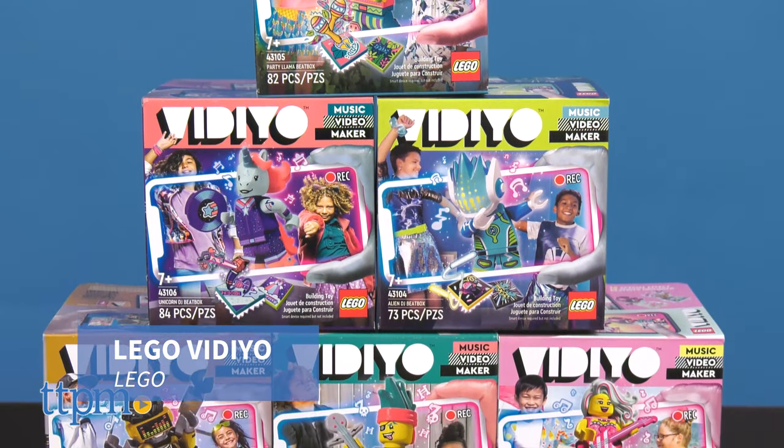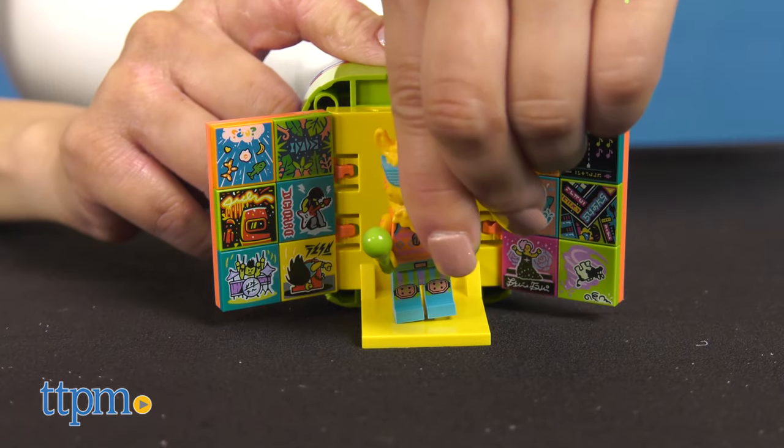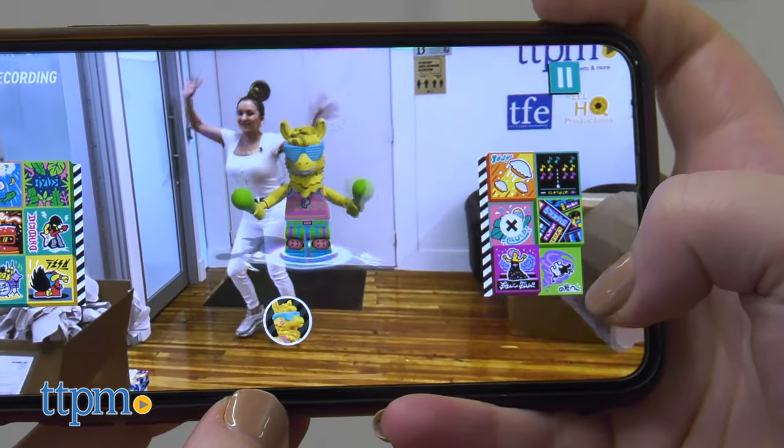LEGO Video from LEGO lets kids produce and star in their own video. Kids can pick songs, band members, and design covers as they bring their minifigures to life.